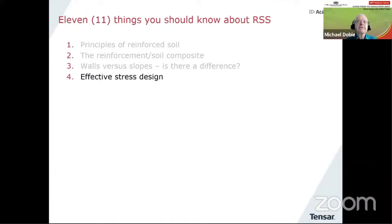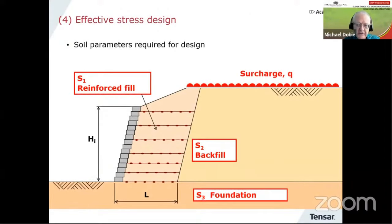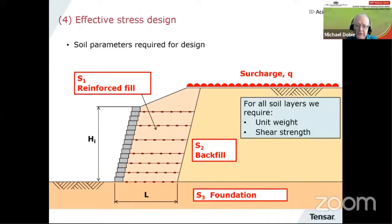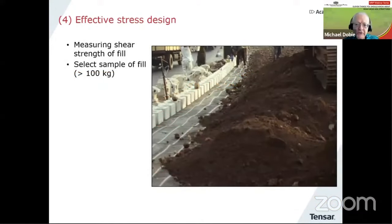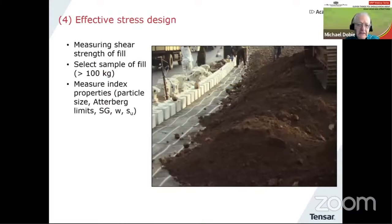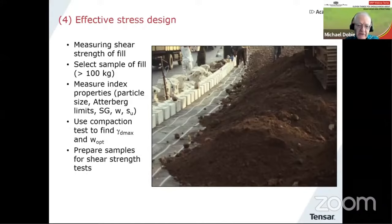Number four — effective stress design. This is one of the most important things to get right. When we are designing a reinforced soil structure, with three zones of material — a reinforced fill, a backfill, and a foundation — which strength parameters do we use? We need unit weight and shear strength for the soil layers, and if water is present, we need to take into account water pressure. There are two principal definitions of soil shear strength: drained or effective stress — with parameters C' and φ' — and undrained shear strength.